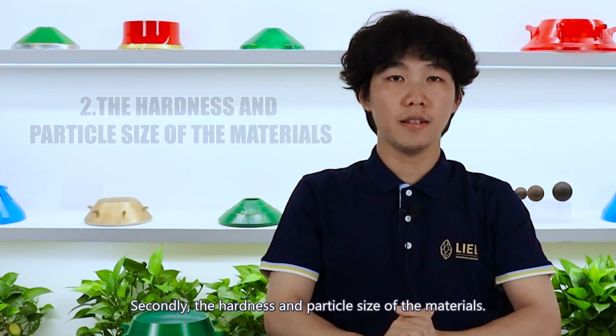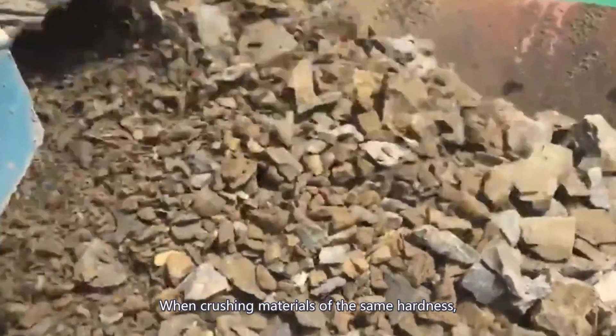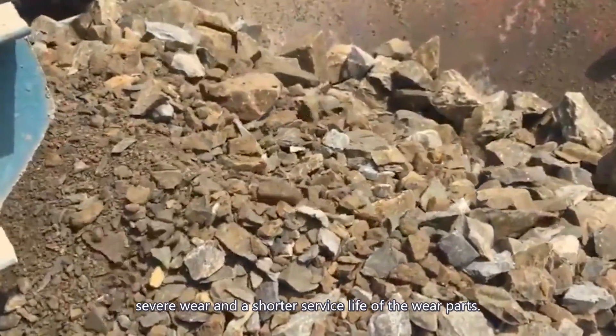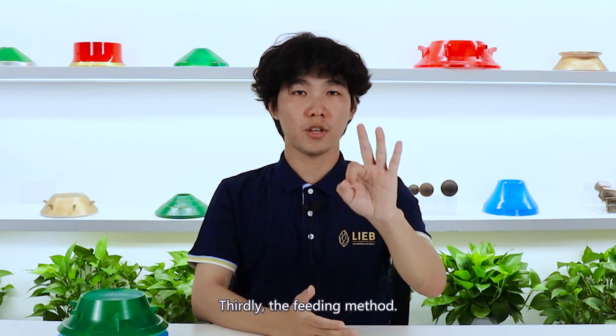Secondly, the hardness and particle size of the material. When crushing material of the same hardness, larger particle size often leads to more severe wear and shorter service life of the wear parts.